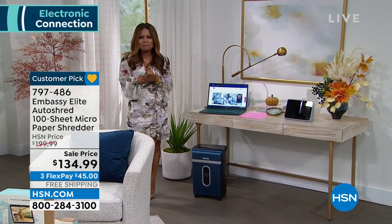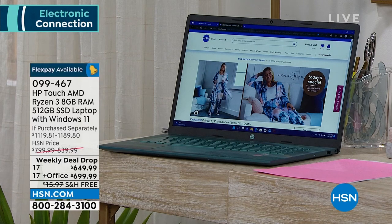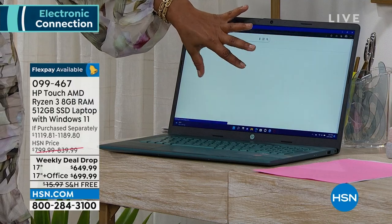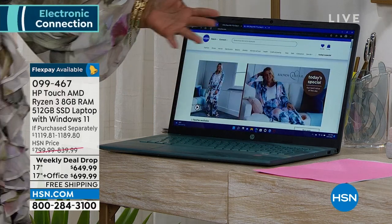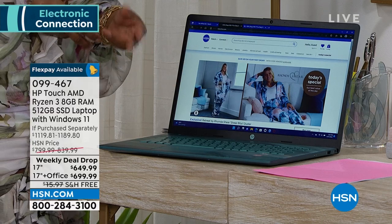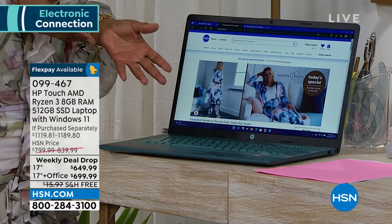HP is the number one bestselling brand worldwide in laptop computers, and today we get to share one of our newest, latest, and greatest — the HP Touch. When we say touch, we simply mean touchscreen. It's a touchscreen, and we like that because it feels natural and intuitive since we're using touchscreens on our cell phones every day.